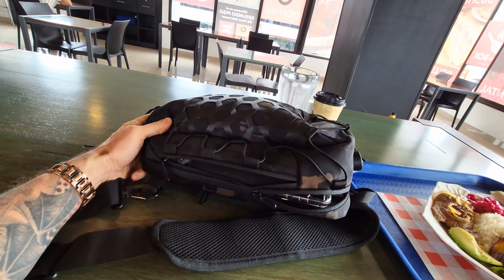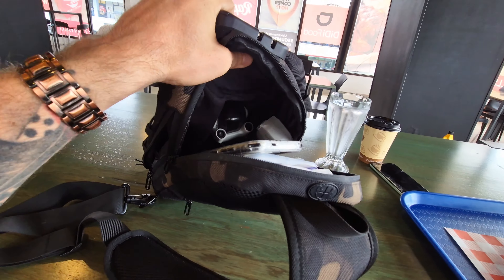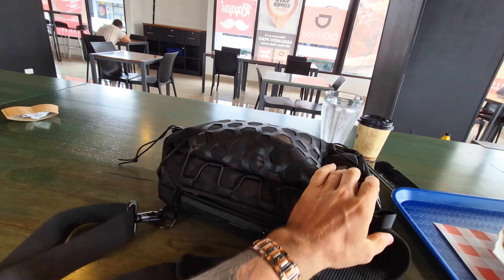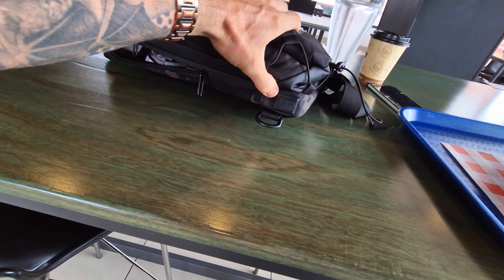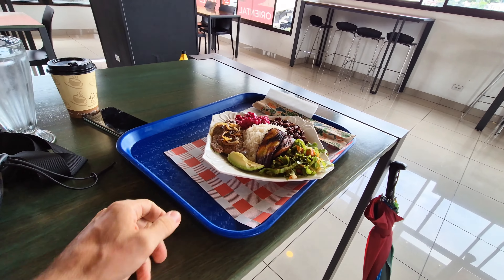This bag I've been using — guys, I love this bag. It's a sling, single-point sling bag. It's got room for all my stuff, my drone. Super cool. It's got a USB port on it right here, and my big battery in there. I'm going to put a link for that in the description below.